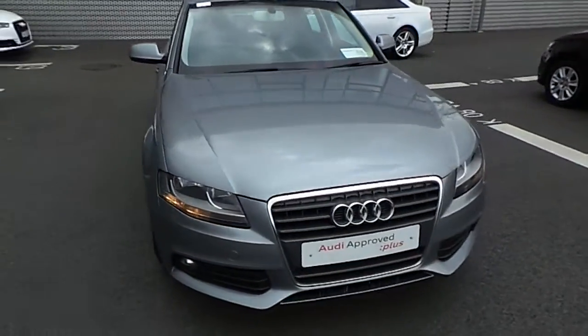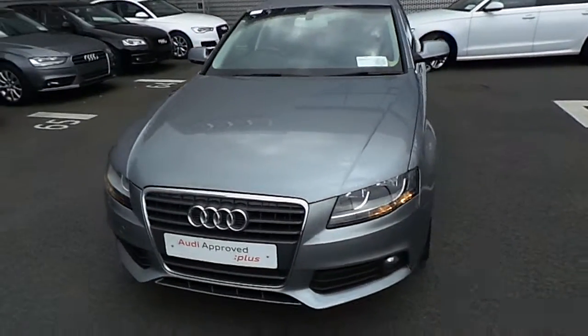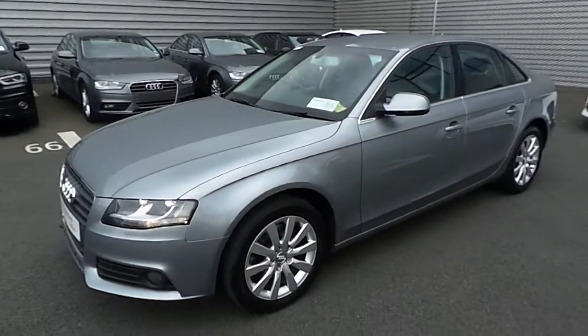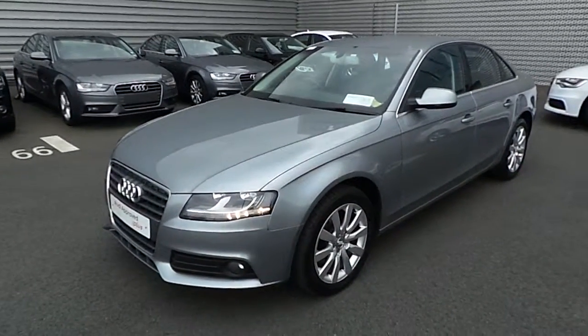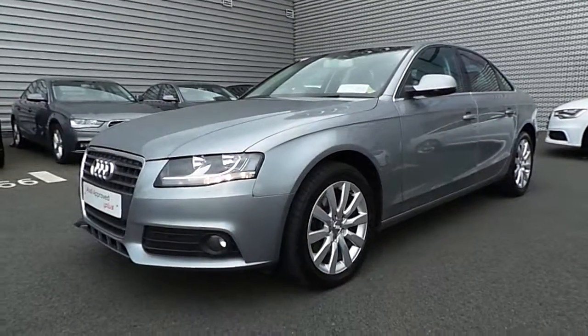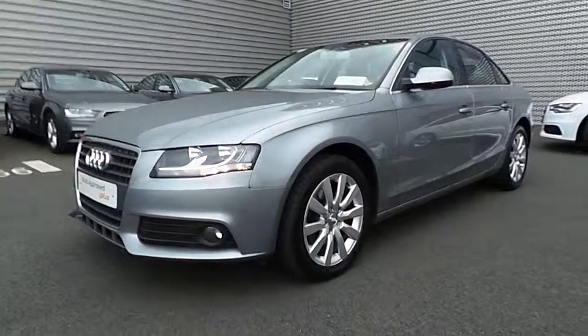If you have any further questions, enquiries, or you would like to avail of a test drive with this vehicle, please don't hesitate to contact either myself, Michael Couser, or any member of the sales team on 01850 2100 and we would be happy to take care of your enquiry. Thank you very much for taking the time to watch this video and we hope to hear from you soon. Thank you!